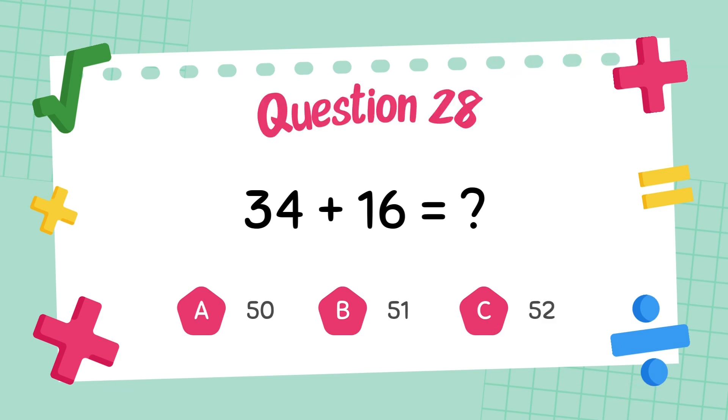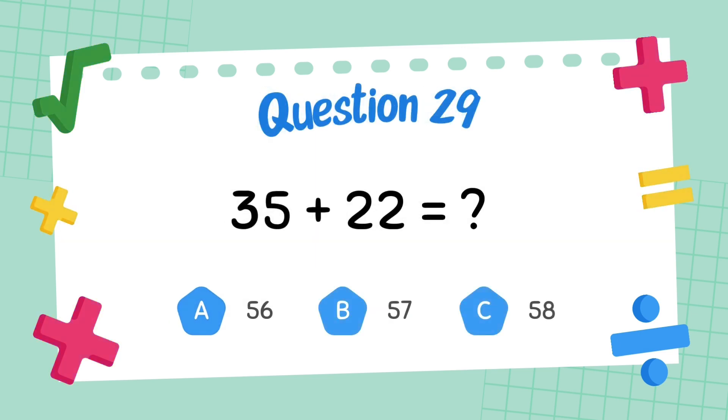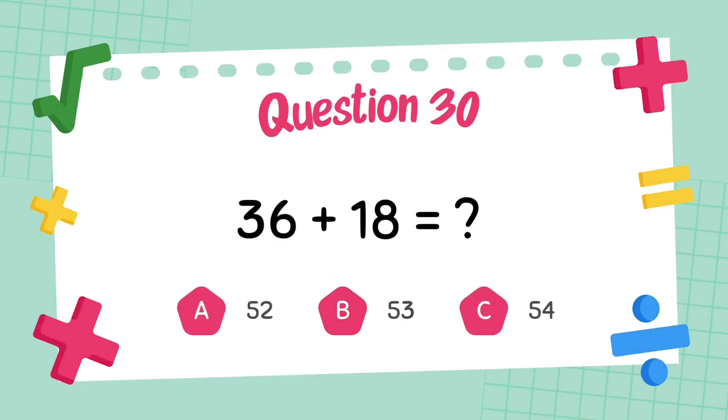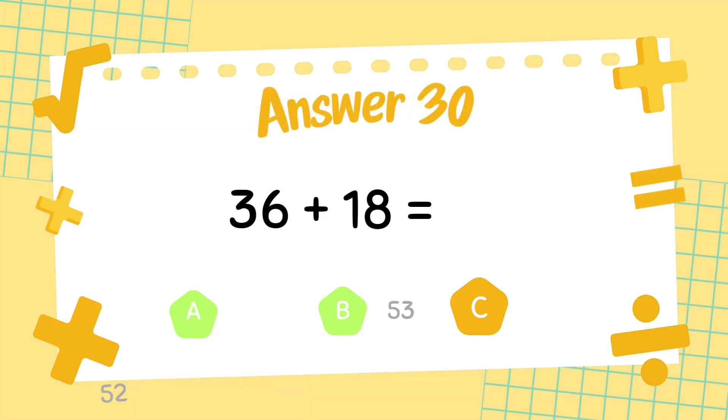What is 34 plus 16? What is 36 plus 17? The answer is 57. What is 36 plus 18? The answer is 54.